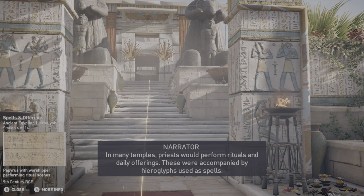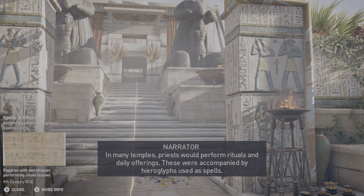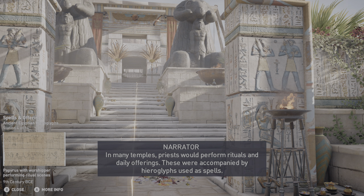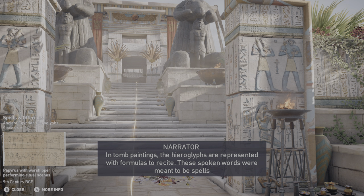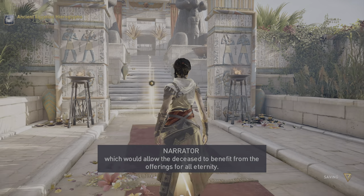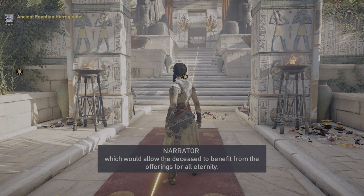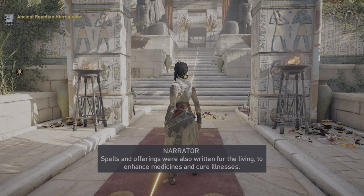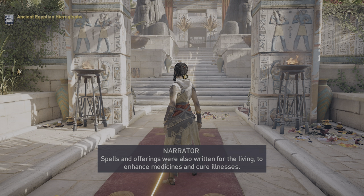In many temples, priests would perform rituals and daily offerings. These were accompanied by hieroglyphs used as spells. In tomb paintings, the hieroglyphs are represented with formulas to recite. These spoken words were meant to be spells which would allow the deceased to benefit from the offerings for all eternity. Spells and offerings were also written for the living to enhance medicines and cure illnesses.